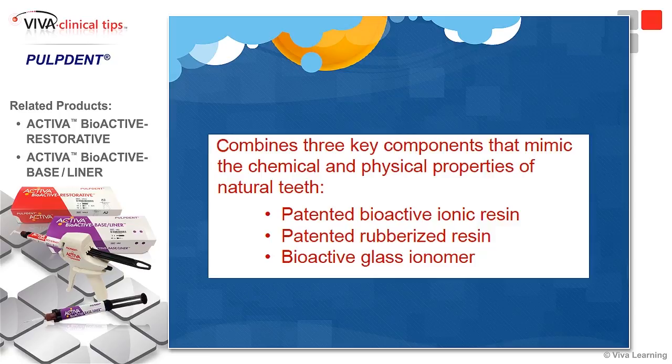If you've ever used Tough Temp, that's a really great temporary material. It incorporates a bioactive glass. This is really the next generation of restorative materials — it is groundbreaking, and the buzz around the world regarding this material is quite remarkable.